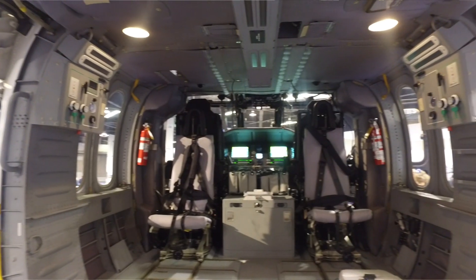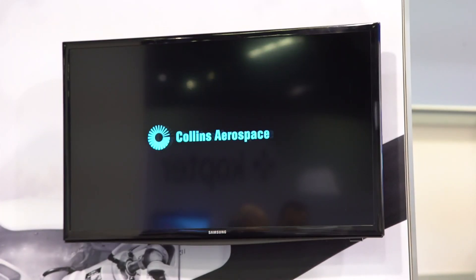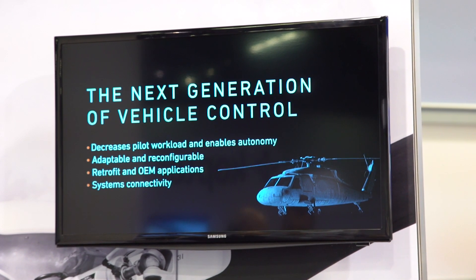It also will enable autonomy and reduce pilot workloads for more safety critical flight missions. Collins Aerospace will be one of the first in the industry to certify three multi-core processors in a single unit.